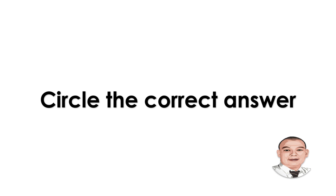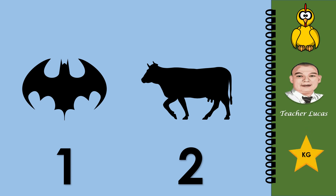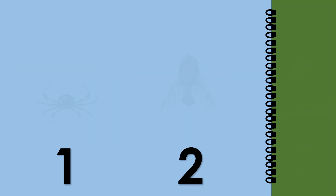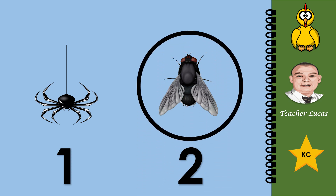Circle the correct answer. What do you see in the pictures? Batman or cow. Circle the batman: number one or two. Good job, number one. What do you see in the picture? Spider or fly. Circle the fly: number one or number two. Very good, number two.